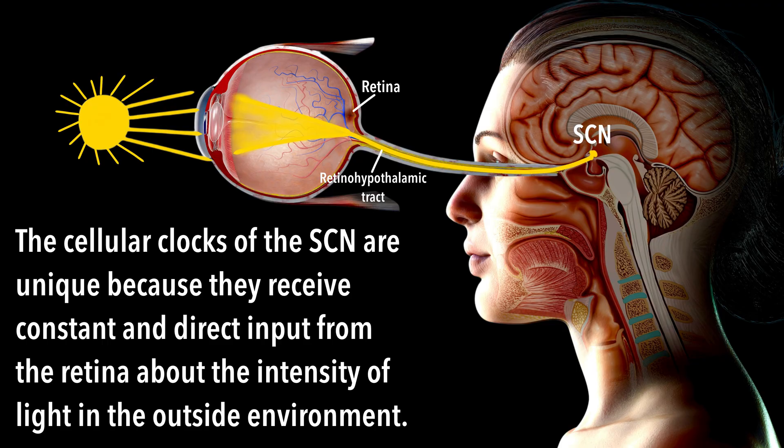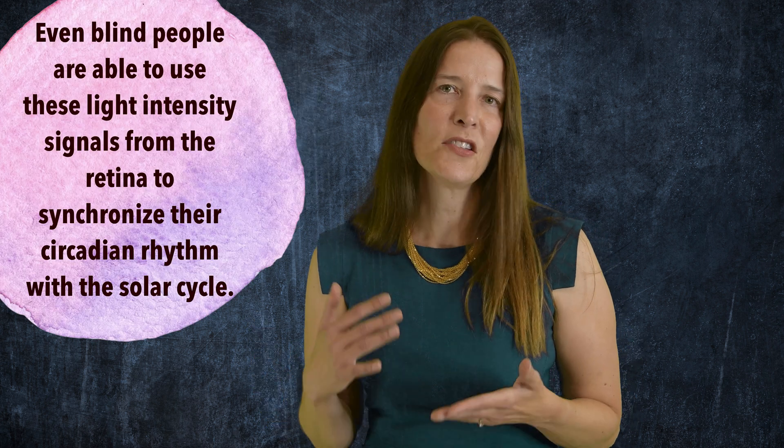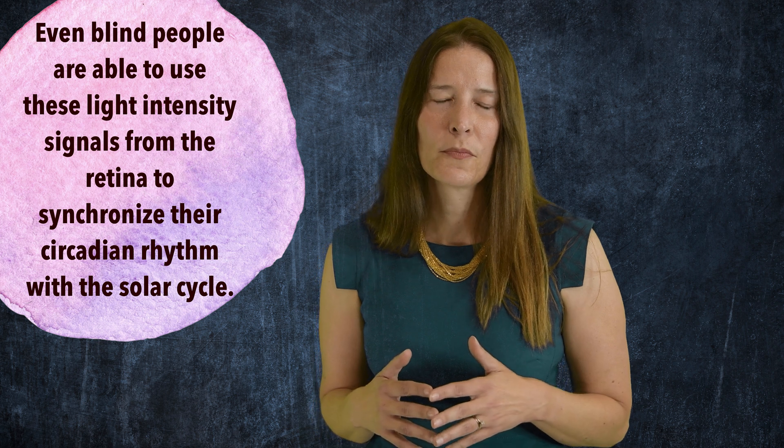The cellular clocks of the SCN are unique because they receive constant and direct input from the retina about the intensity of light in the outside environment. In experimental conditions, animals that have had their suprachiasmatic nuclei removed are unable to synchronize their circadian rhythm with the day-night cycle. Interestingly, even blind people are able to use these light intensity signals from the retina to synchronize their 24-hour circadian rhythm with the solar cycle. The suprachiasmatic nuclei use sunlight to sync your hormonal rhythms, body temperature, and sleep-wake and feeding cycles with the rotation of the Earth on its axis. This is how humans have evolved to maximize their survival while active during the day.